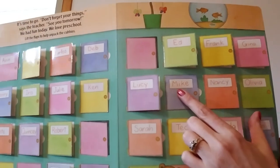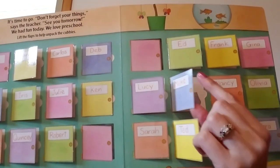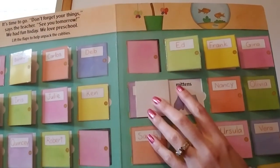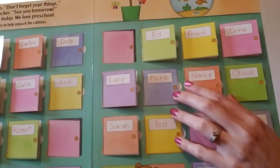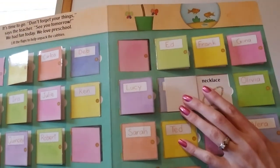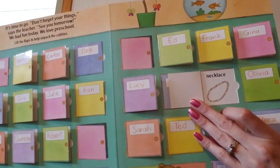This one says Mike — Mike starts with a capital M. Mike has mittens in his cubby. Mittens start with a lowercase m. This cubby says Nancy — Nancy starts with a capital N. Nancy has a necklace in her cubby. Necklace starts with the lowercase n.